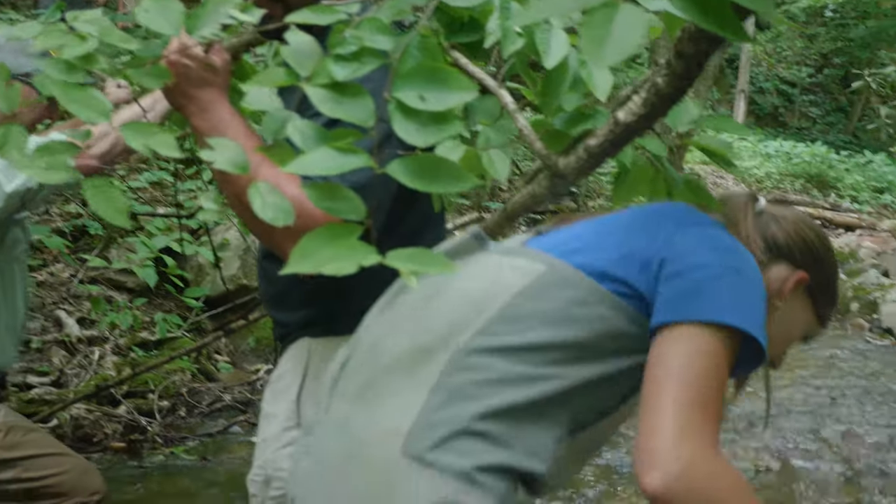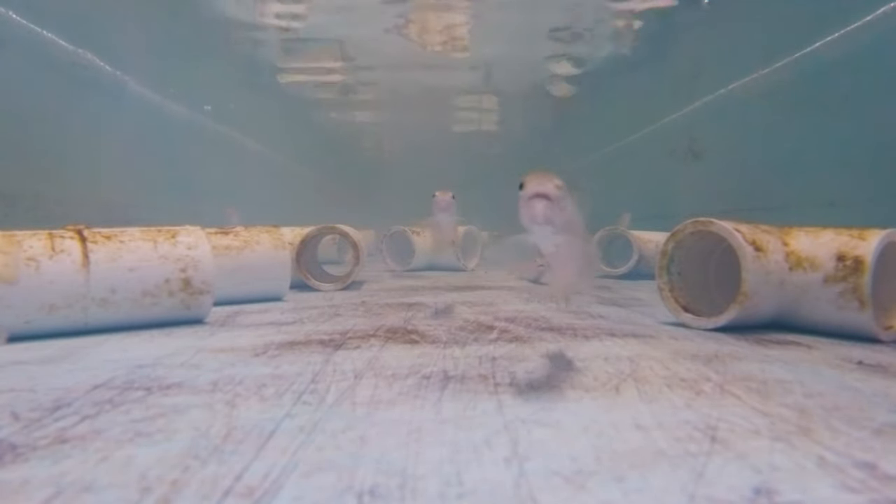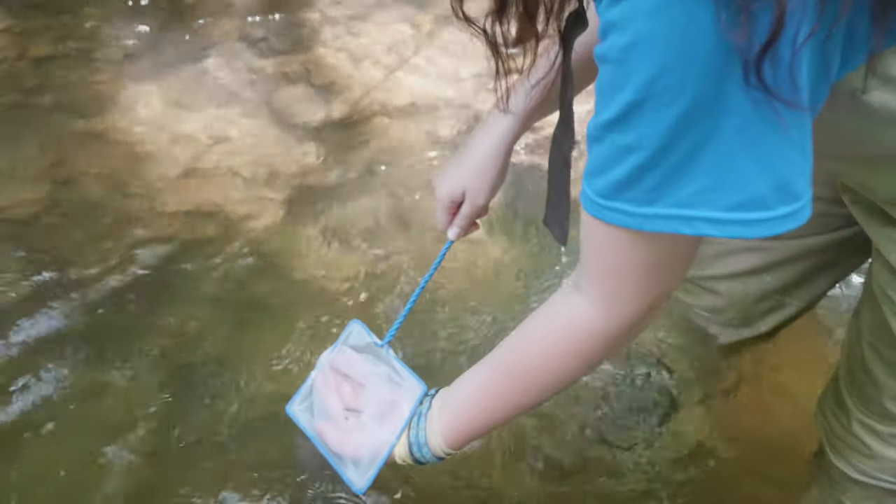With the brook trout, we raise them throughout the late winter and the spring to about two inches long. That really increases their success and their survivorship. That's when we complete the cycle and we put them back in the river to be wild fish.